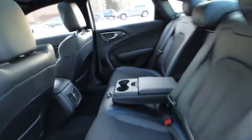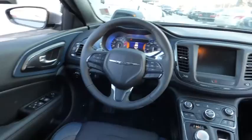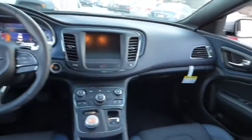Anti-lock braking system, traction control, navigation system, air conditioning, front, Bluetooth wireless data link for hands-free phone, power steering, aluminum wheels, cruise control.